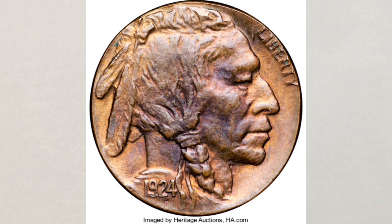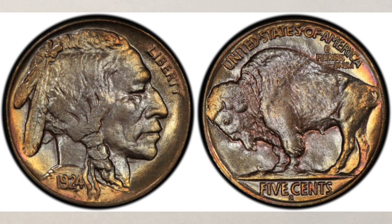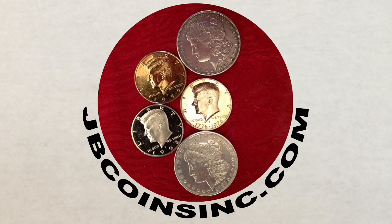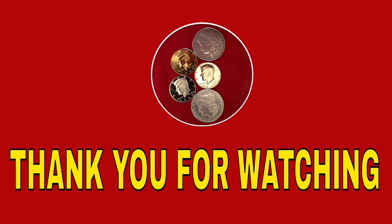And now we have a question for you: did you know the 1924-S Buffalo nickel was that valuable? Please let us know in the comments section below. If you like Buffalo nickels, please watch our short playlist dedicated to them. Before we sign off, we'd like to thank all of you who have become a member of our channel. If you'd like to become a JB Coins Inc. coin family member, please follow the link below this video. We hope you liked this video and found it helpful. If you did, please like, share, and subscribe so we can create more videos for you. Thank you for watching — see you in the next video.